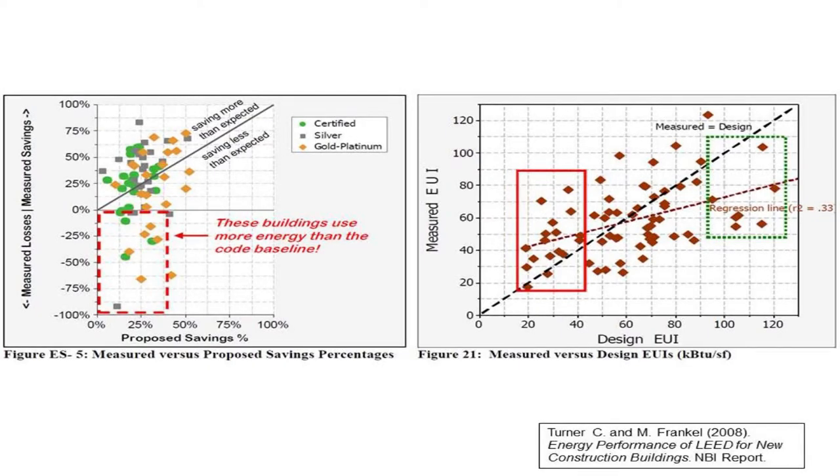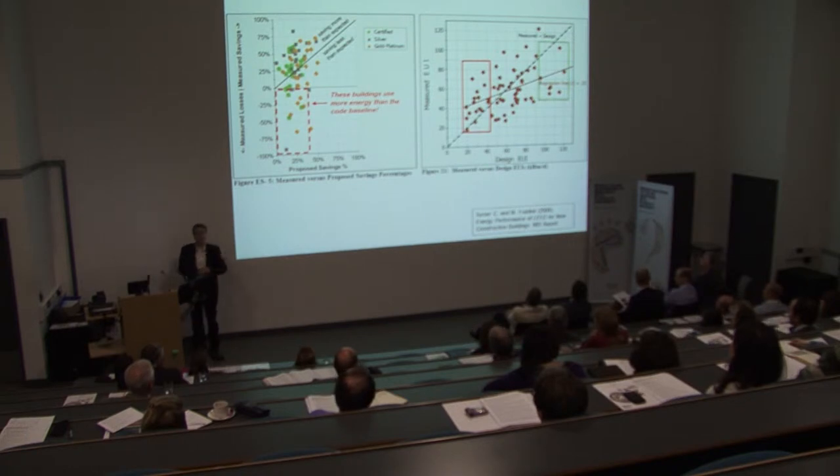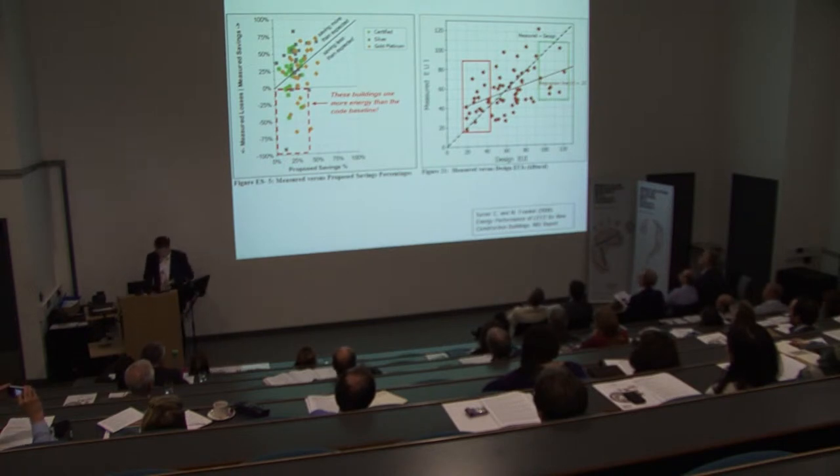Here is some evidence from the US. On the left hand side are LEED certified buildings — LEED is a gold standard for energy efficient and environmentally friendly buildings. If buildings are on the 45-degree line they perform exactly as predicted. On the right hand slide, if you zoom in on the more energy efficient buildings, that cloud of points rises above the 45-degree line — meaning the more energy efficient we make our buildings, the worse our predictions are, and the more we need to address this performance gap.